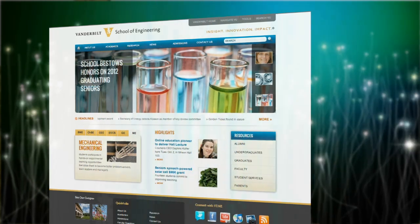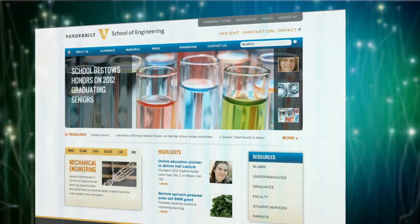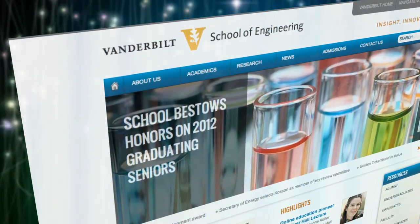See more of our interview with Dean Faucher and hear him explain his vision for Vanderbilt engineering on the school's new website, engineering.vanderbilt.edu.